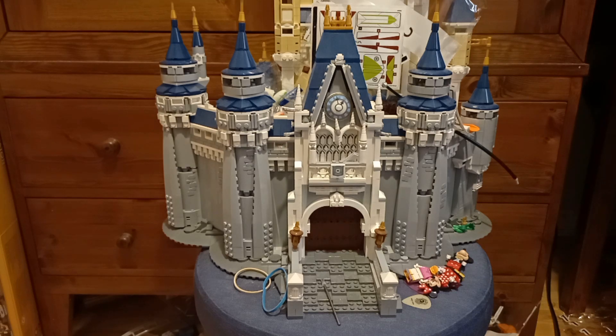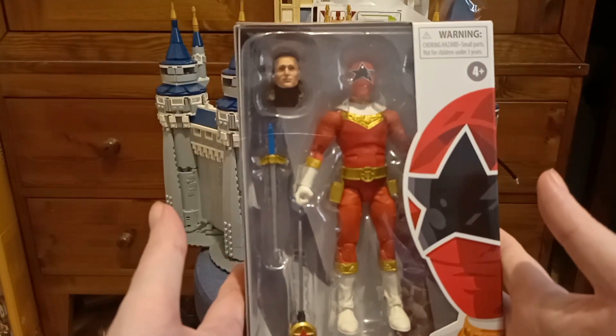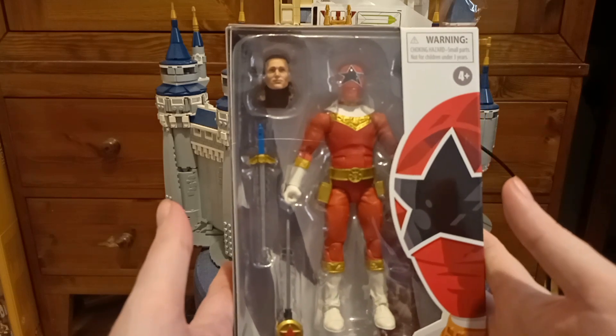Hi everyone, hope you're having a great day, staying safe. So we're gonna have a quick look at some of the Mighty Morphin Power Rangers Lightning Collection — the Tommy's collection that I have. It's my favorite character, that's why I've got these ones. To start off we have Zeo Ranger Red.